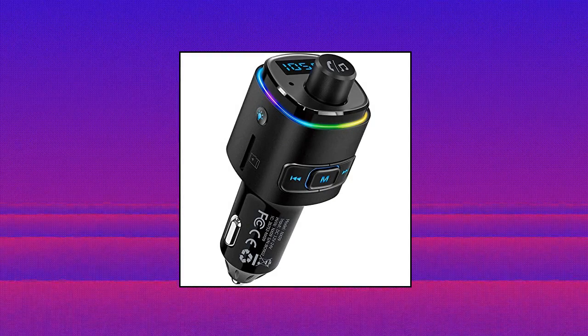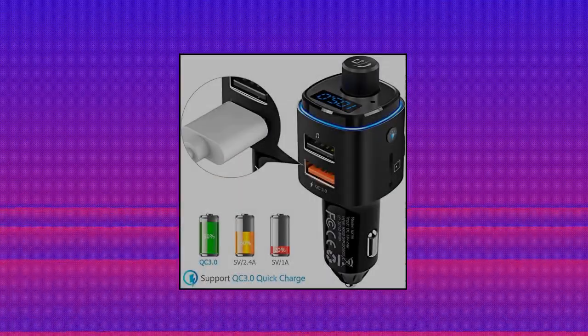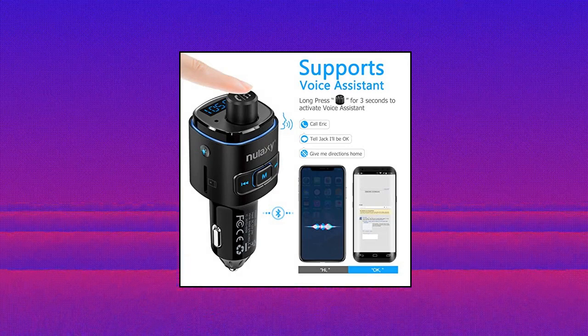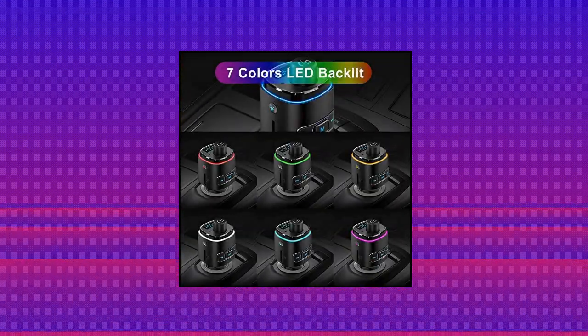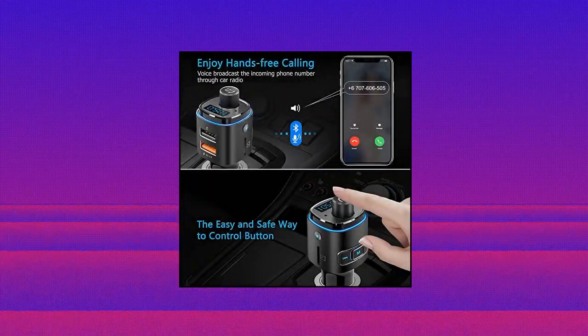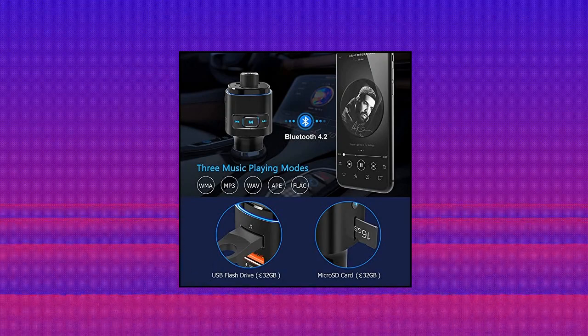Nulixi Bluetooth FM Transmitter for Car. Smart QC 3.0 — the charging speed of QC 3.0 is up to 4x faster than standard chargers and can charge compatible devices to 80% in just 35 minutes. Two devices can be charged at the same time. Bluetooth V5.0 chip makes the connection faster and data transmission more stable. With built-in advanced noise cancellation technology, external environmental noise is reduced to provide lossless acoustic quality for music.